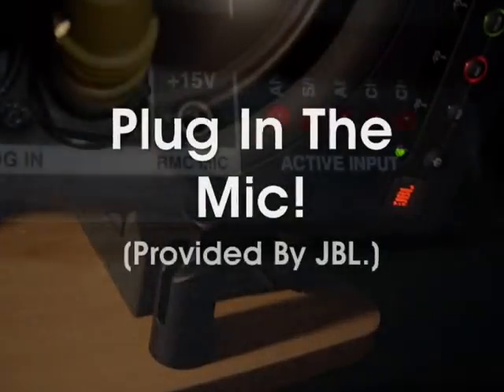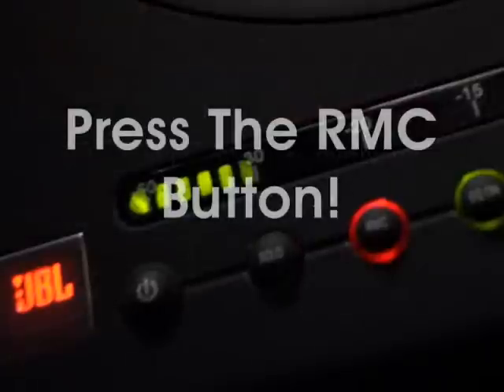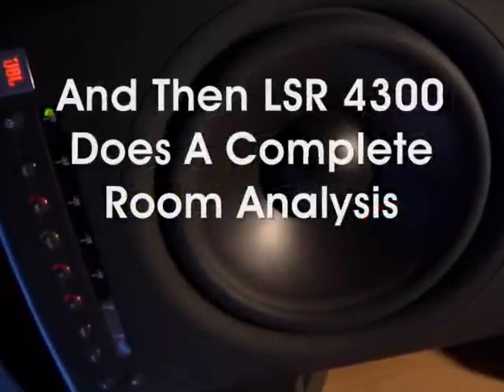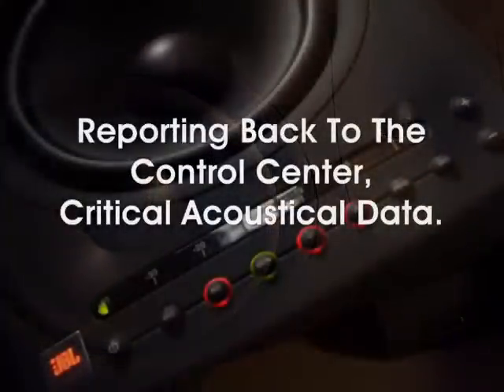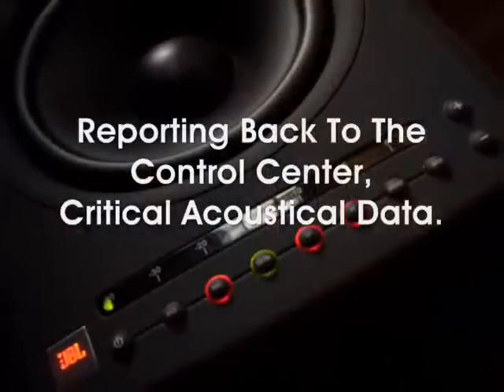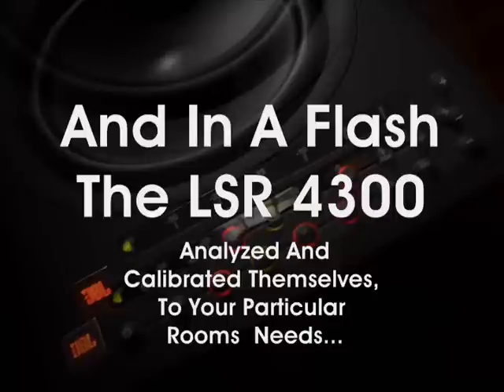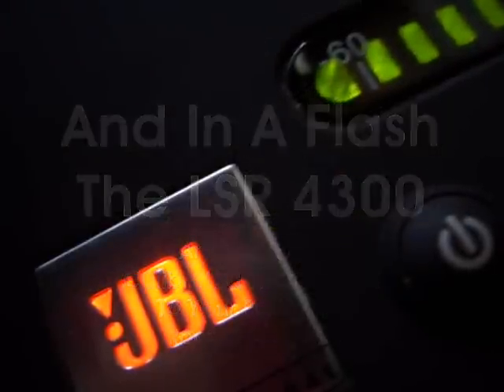You plug in the microphone provided by JBL, press the RMC button, and then the LSR4300 series does a complete room analysis, reporting back to the control center critical acoustical data. And in a flash, the LSR4300s analyzed and calibrated themselves to your room's particular needs.